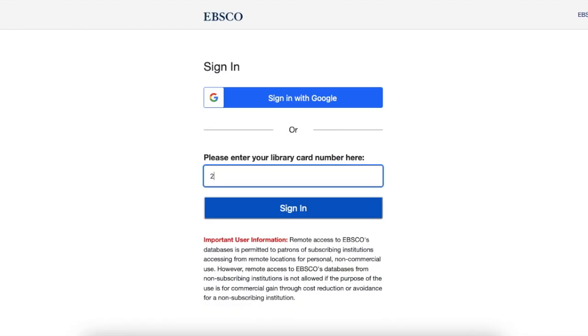If you are at the library, Novelist will load right away. If you're accessing it from home, you need to enter your library card. Once you've entered your library card number, you can click on Sign In.